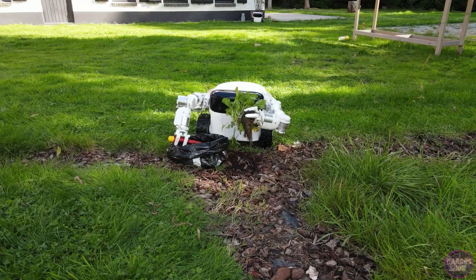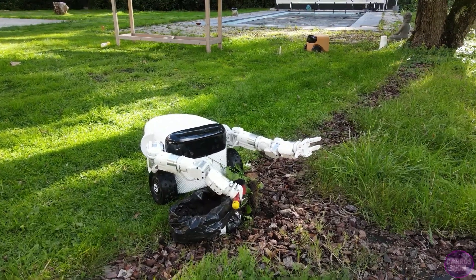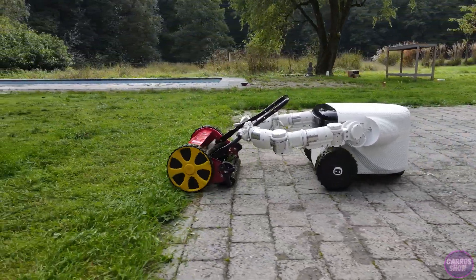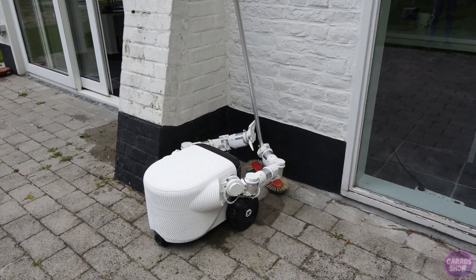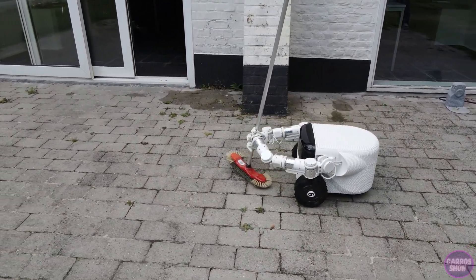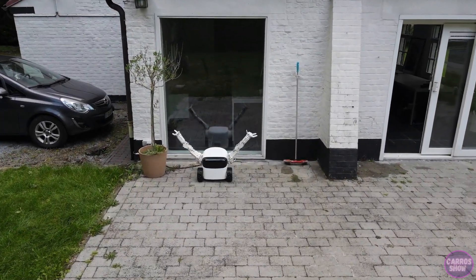Willow X has artificial intelligence capabilities and a 4K camera to help it detect objects and avoid unnecessary obstacles. Willow X can last up to six hours on a single charge, while Willow X Pro can last up to eight hours. Other features include offline navigation, rain detection, and the ability to climb slopes up to 25% for the standard model and 35% for the Pro. The device is still in development and is expected to be released in 2024.